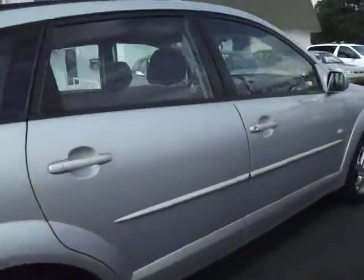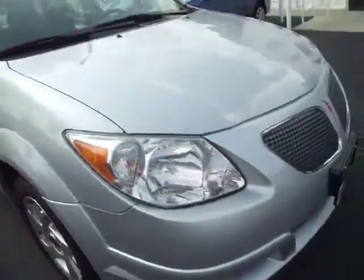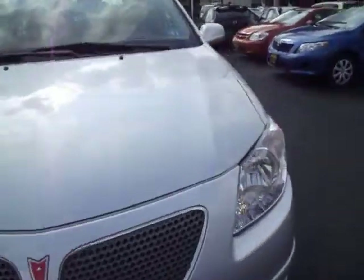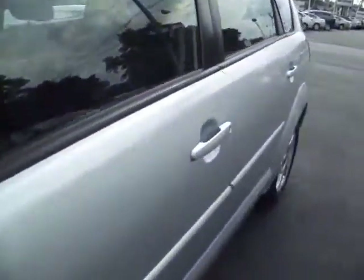This car does come serviced. The tires look like they're virtually new. This wagon was never smoked in. You do have a valid inspection sticker on it for New Jersey, good until September of 2012.